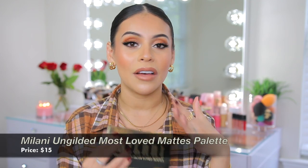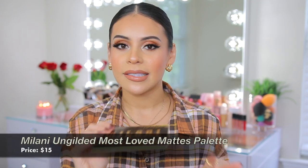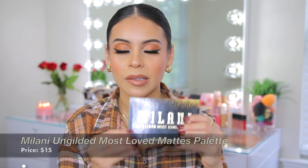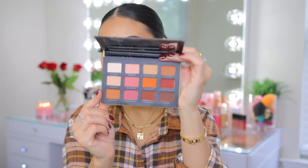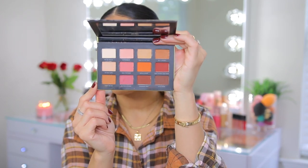Alrighty, so in no particular order. We're going to start with some eye products first and I have one of my new obsessions — I cannot put this palette down. This is the Milani Ungilded Most Loved Mattes Palette. I love everything about this: the packaging, the aesthetic, the colors. I picked this up from Walmart, I showed it in a haul a few weeks back and I cannot stop using it. It is just the perfect fall palette.